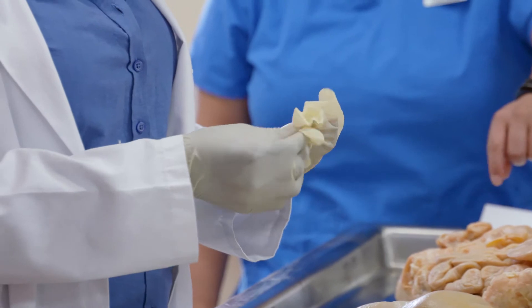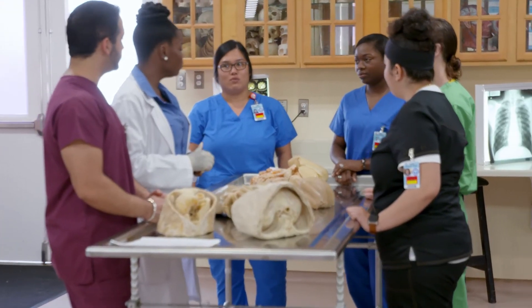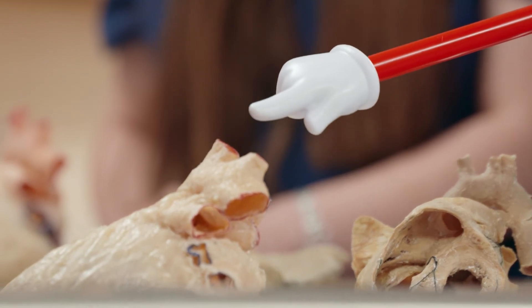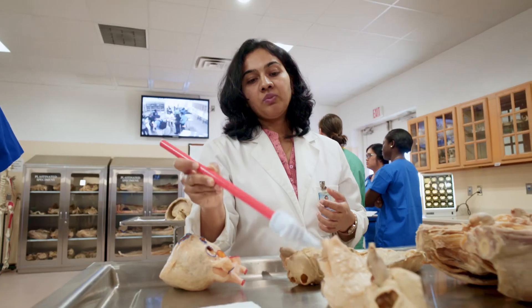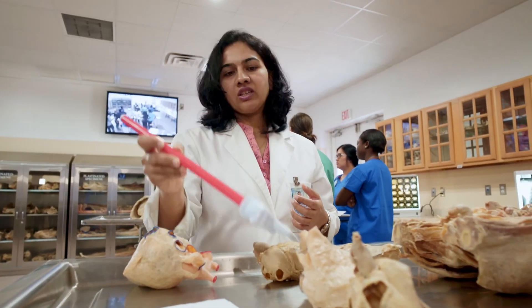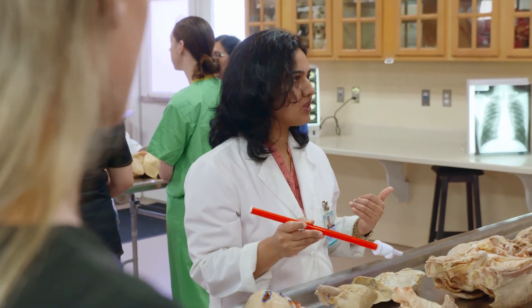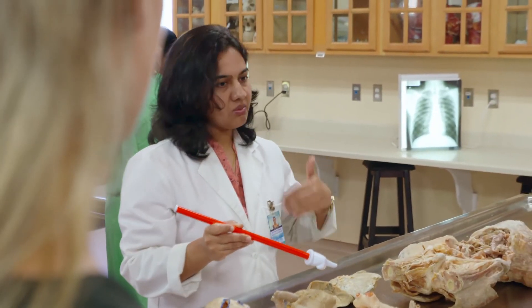And the taenia coli. These are the branches directly from the arch of the aorta. The superior vena cava brings blood back into the right atrium, and the inferior vena cava is draining blood from the lower part of the body. This is the apex of the heart at the fifth intercostal space at the mid-clavicular line on the left side.